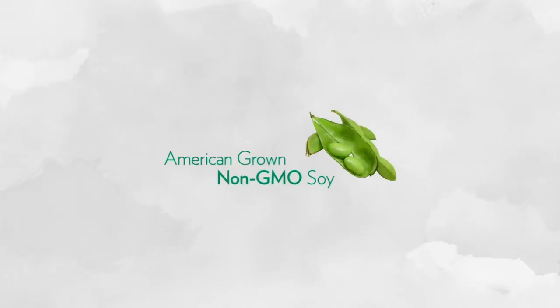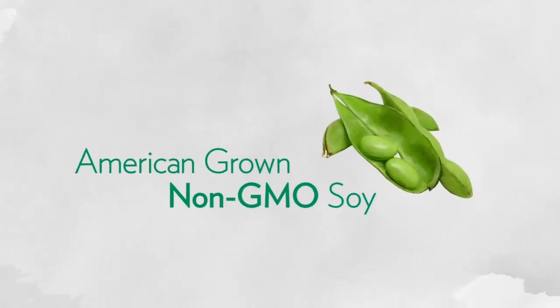Since more than 90% of the soy in the U.S. is GMO — which stands for Genetically Modified Organism — another very important thing that sets Vitalizing Protein apart is our use of exclusively non-GMO soy protein. It's a more natural choice.